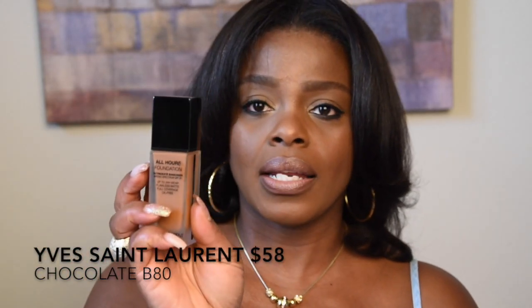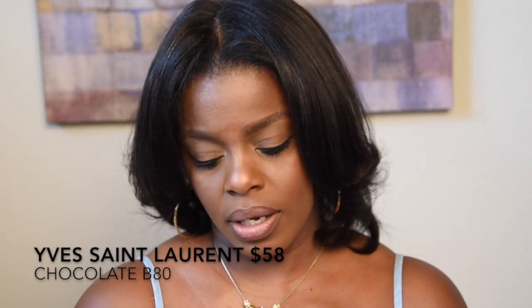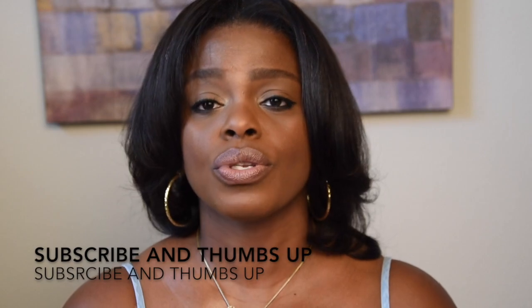Something brand new — I've only been using it for a week and I'm about to film a dedicated video on it. It's the YSL All Hours Foundation in shade B80. It's really nice and I'm liking it so far. I've had it on about an hour. It is expensive though — this bottle is 58 dollars. I just wanted to let you know some of the foundations I've used over the years.